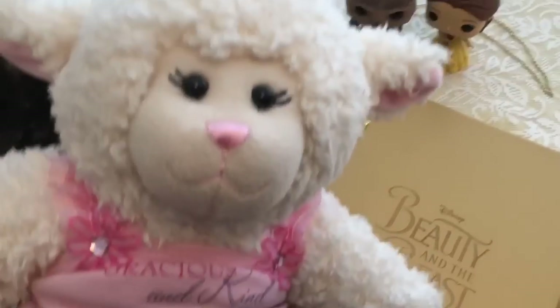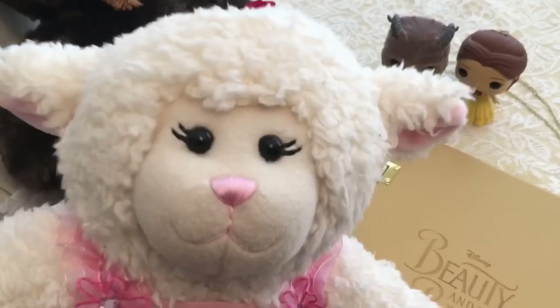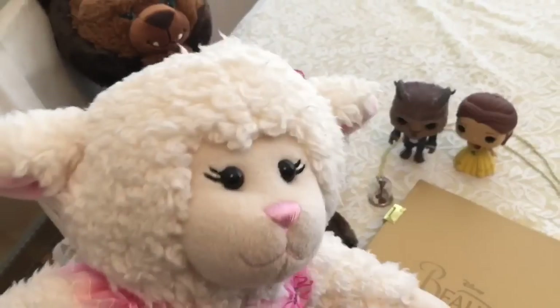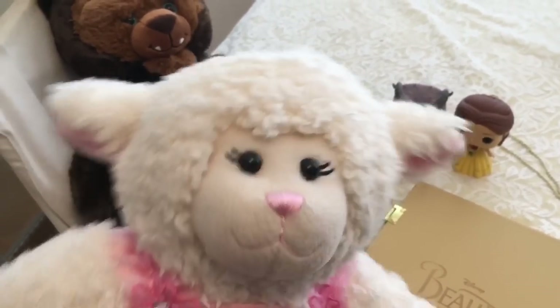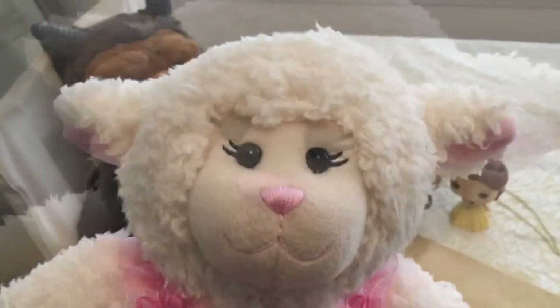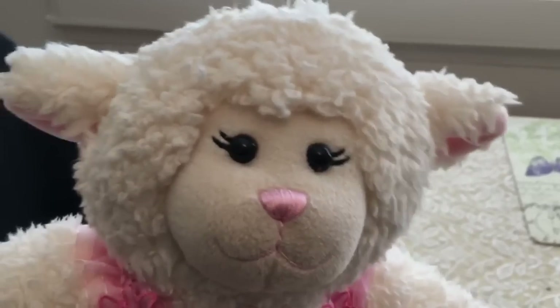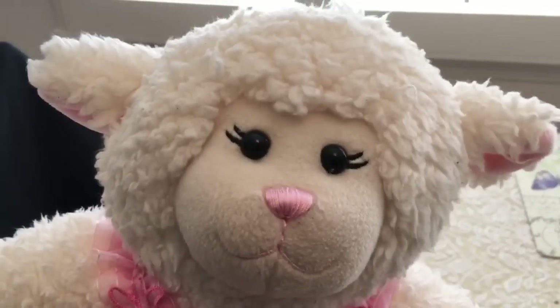So anyway, guys, that is my mini Disney Beauty and the Beast haul because these are my favorite pieces. We also own the cartoon, of course. And I just want to say a big thank you to Emma Watson for bringing my favorite Disney princess to life and doing it so beautifully.